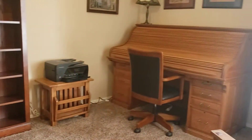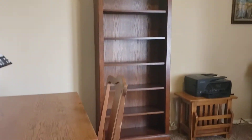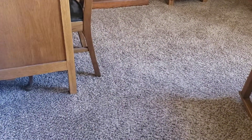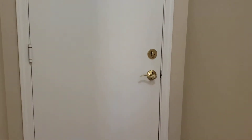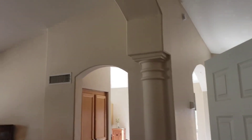I'll walk in here and right to the right is a den. And then to my left, we have a closet and a garage. I've got a vaulted ceiling in here. It's a nice living area.